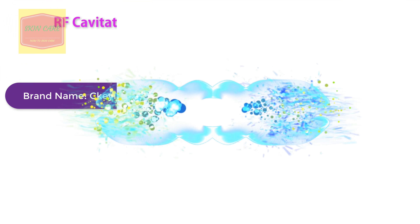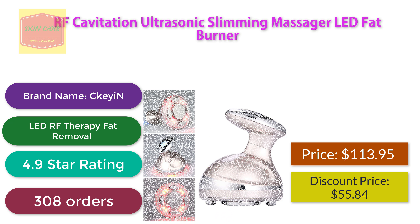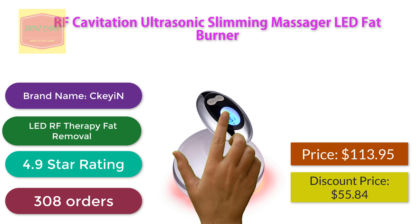RF Cavitation Ultrasonic Slimming Massager LED Fat Burner. Brand name: Cayenne LED RF Therapy Fat Removal. 4.9 star rating, 308 orders. Discount price: $55.84.